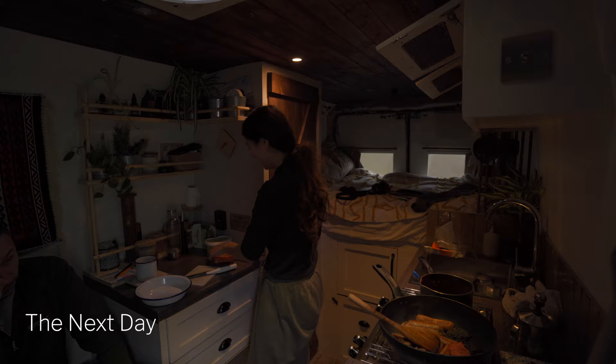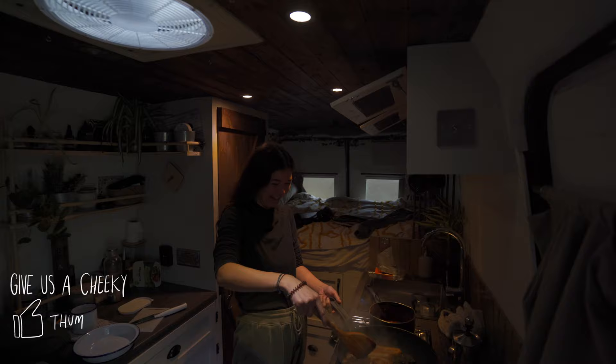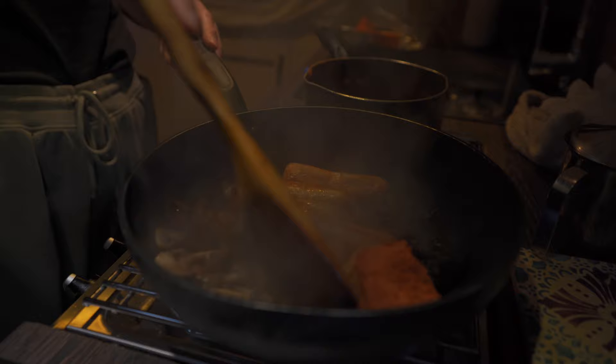The next day, Nick and Sam treated us to the most wonderful vegan full Scottish breakfast to fuel ourselves for another day of adventure. It's been a long time since we've had a big fried breakfast like this — we're very lucky. Thanks Nick and Sam.